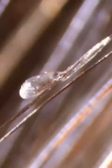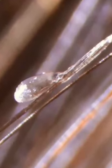Their eggs have serious staying power, glued to individual strands of hair. They can't survive away from our moist, warm scalp — head lice cannot even live on other hairy parts of our body.